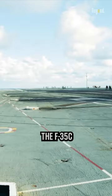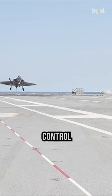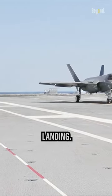The larger wing area of the F-35C allows it to fly at slower speeds, with more control authority during critical phases of carrier approach and landing.